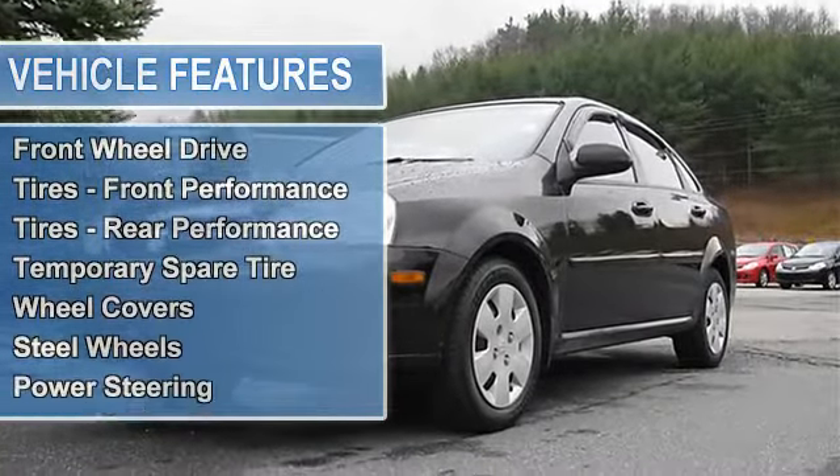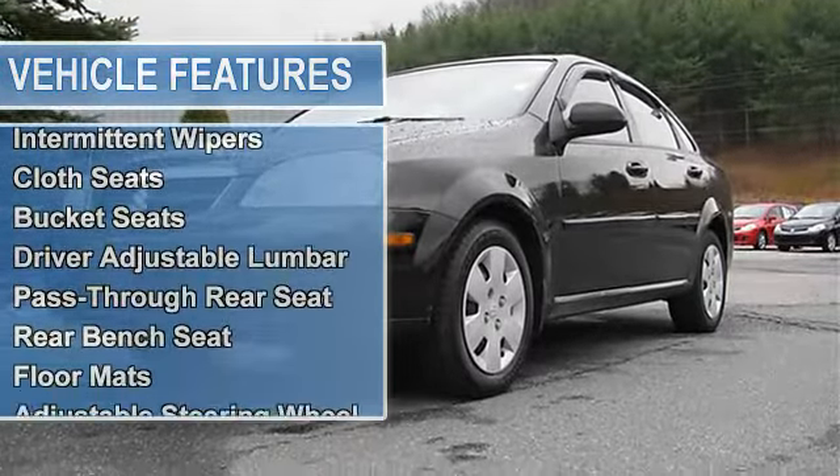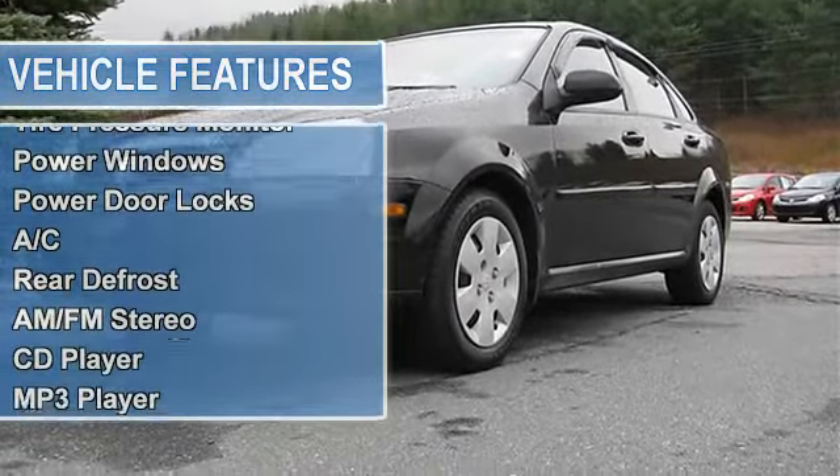It features a tilt-adjustable steering column, power locks, windows, and mirrors, tinted glass, air conditioning, intermittent wipers, and power steering.